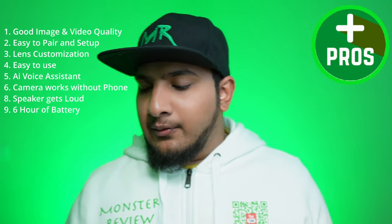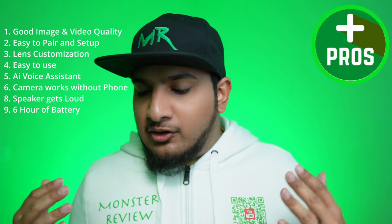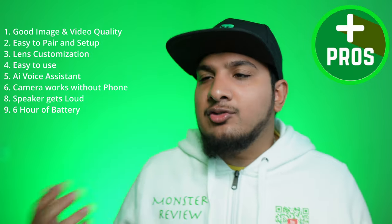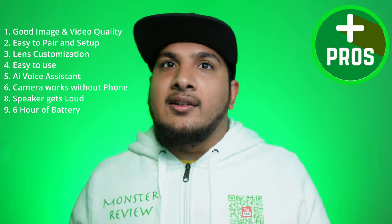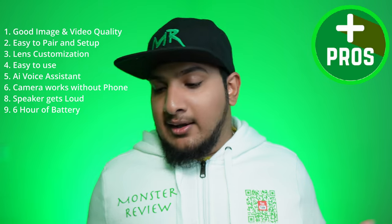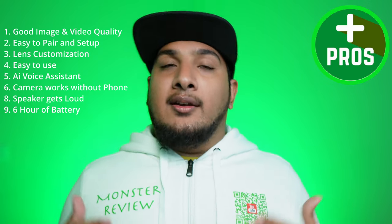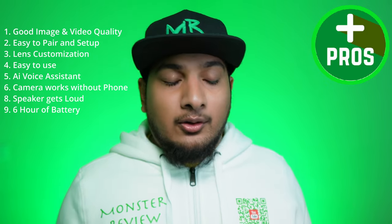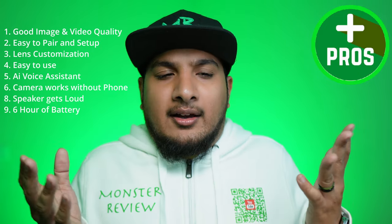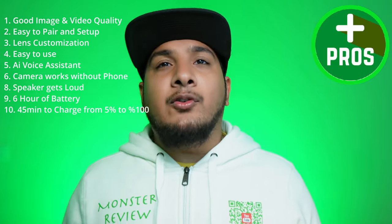Number nine: although rated for four hours, I was able to squeeze out six hours of battery life using it as a normal person would — not heavily for photos and videos, only occasional voice assistance, and no Bluetooth playback. Great battery life for such a small product. Of course, heavy users taking lots of videos and using the assistant frequently will get closer to the three-to-four-hour claim.